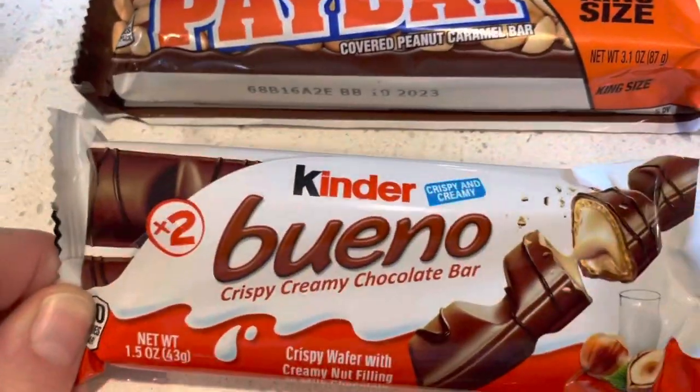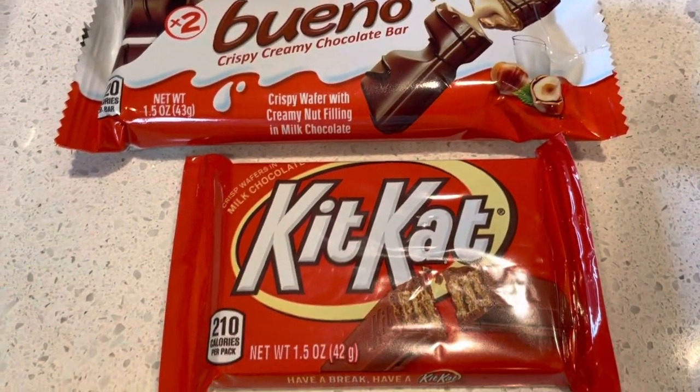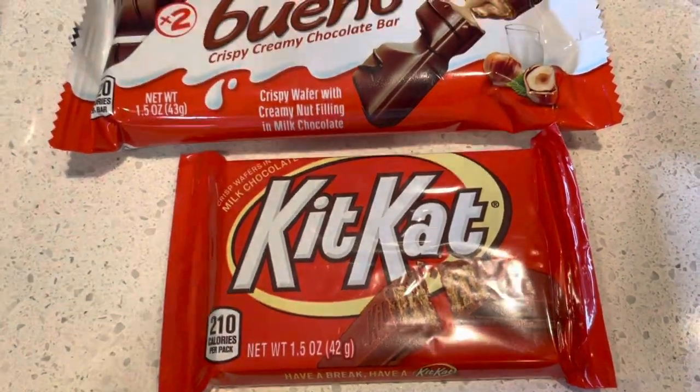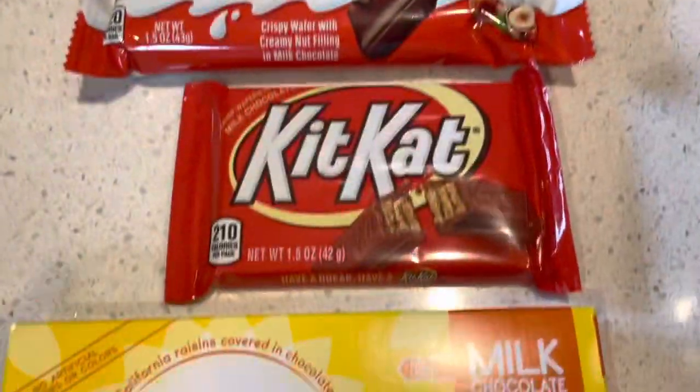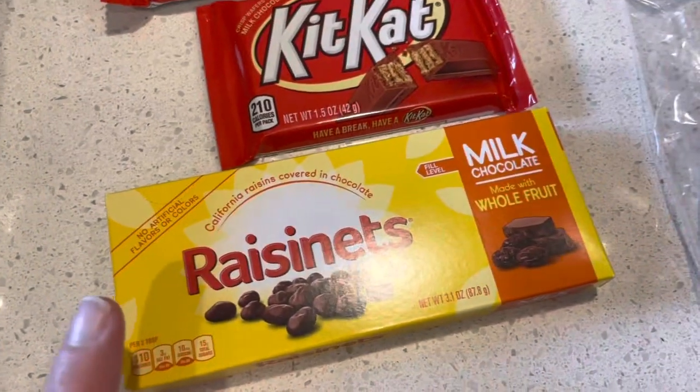My son likes these and him and I share them, so I got this pack. Some Kit Kat so he can have it for movie night and or the car ride. This is all kind of like snackies to have along the trip. Some Raisinets as well — really, really yummy.